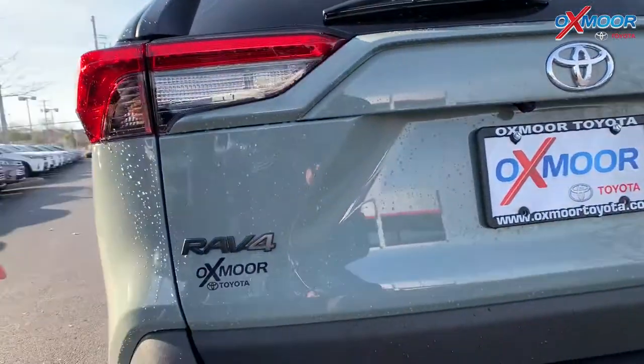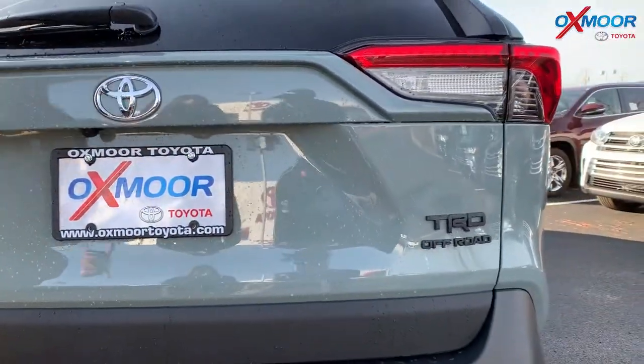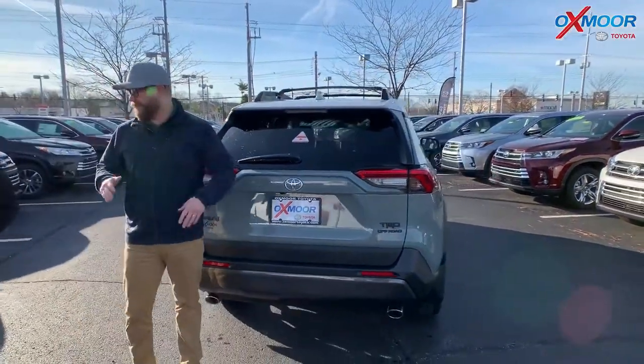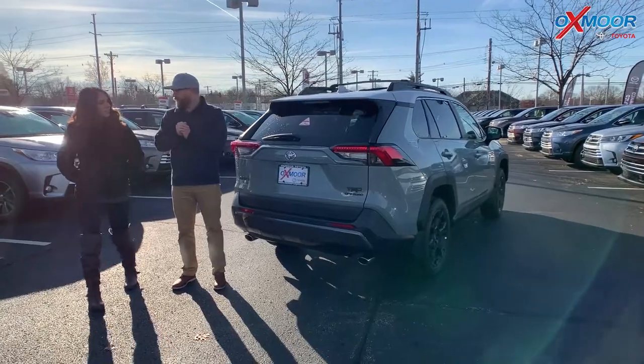Check out the back — you've got the RAV4 badge blacked out and the TRD Off-Road badging right there. Plus it's everything you love about the RAV4: the space, the way that it rides, everything else. Really a great vehicle.